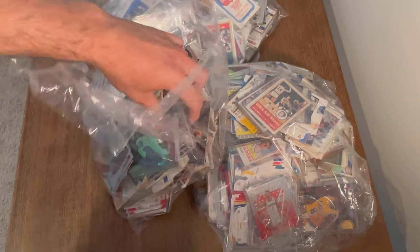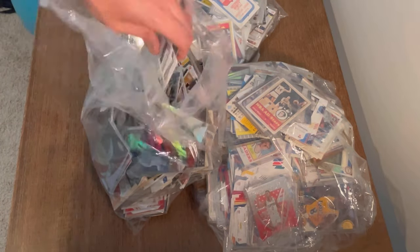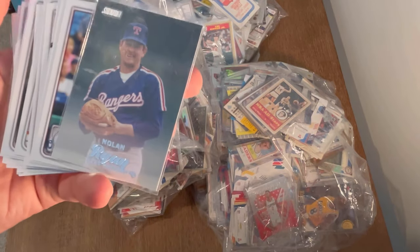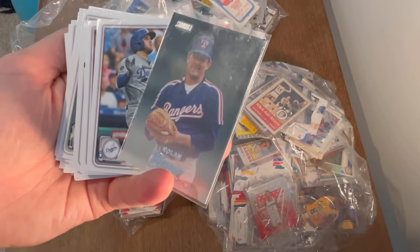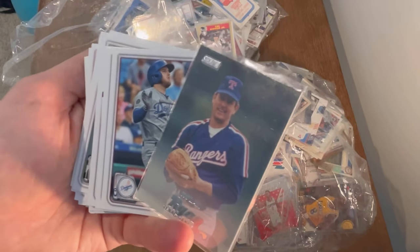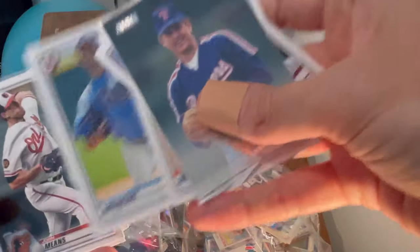There are a ton of cards in here. As always, we're going to be doing Easter eggs throughout the video, so stay tuned. How the Easter eggs work: whenever I come across a card I feel compelled to give away, I'll mention it, say it's an Easter egg, and the first person to comment down below what that card is will win it. I'll get your address afterwards and ship it out to you.